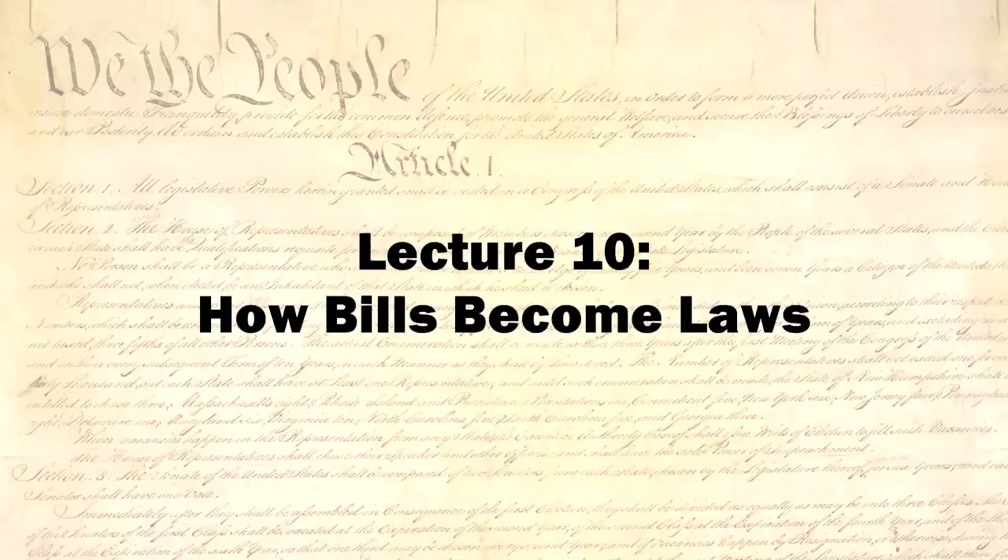One of the aspects of our constitutional form of government that is taught the most is the process for a bill becoming a law. You probably remember being taught this in school. You probably even remember the Schoolhouse Rock cartoon about it. But while what you learned is technically correct, it doesn't go far enough in showing exactly what goes on in Congress during the process.